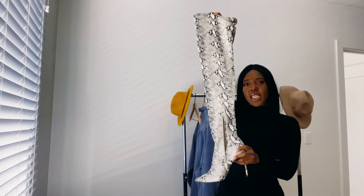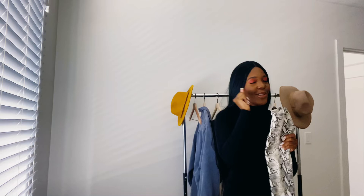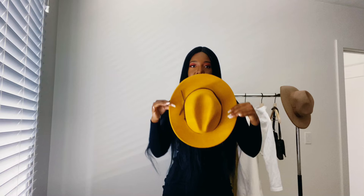We're going to pair the dress with these Steve Madden size 10 snake-print thigh-high boots. I've been wanting these shoes for years — found them on Poshmark. They're definitely popping. Now we're going to take it and pair it with this marigold hat, which I believe I also got from Target. I get all of my hats like this from Target. So this is the hat and this is the dress.